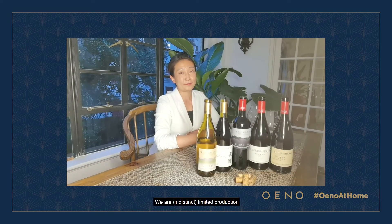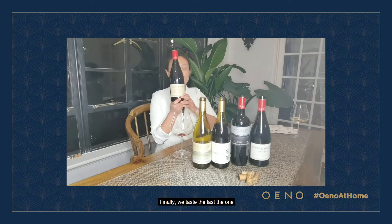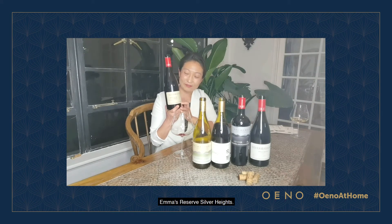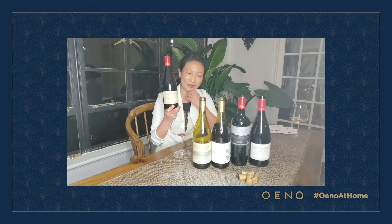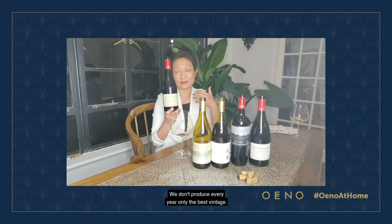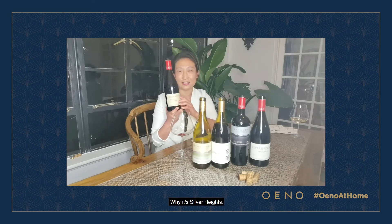We are artisans of limited production, with passion, within the family. Finally, we taste the last one — Emma's Reserve Silver High. This is my pride. I call this the cherry on the cake, the cream of the cream. We don't produce it every year, only in the best vintages. Let me tell you something about the name — why it's called Silver High.